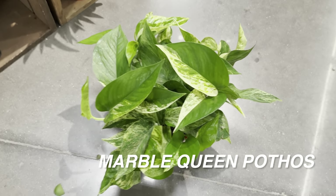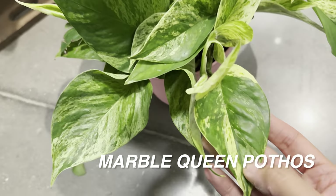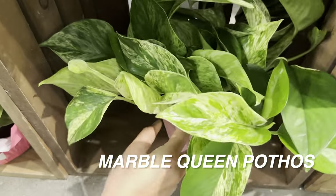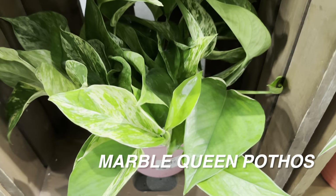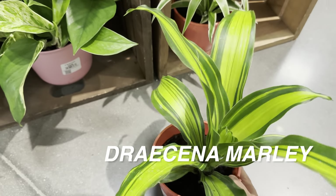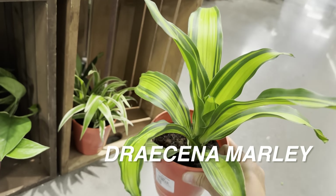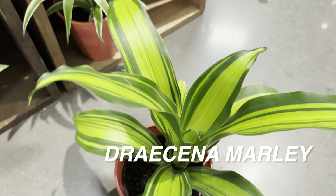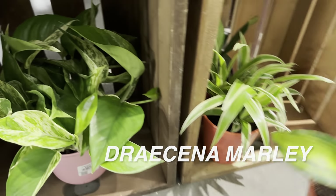Here's a marble queen pothos for $19.99 in a six-inch planter — a bit pricey. Look at the half-moon variegation, though. With marble queen pothos, the more bright indirect light you give it, the more cream variegation you'll get. In lower light, it tends to revert back to green. The Enjoy pothos, however, won't revert even in lower light conditions. And another Dracaena 'Marley' right here — I love the green-on-green striping.